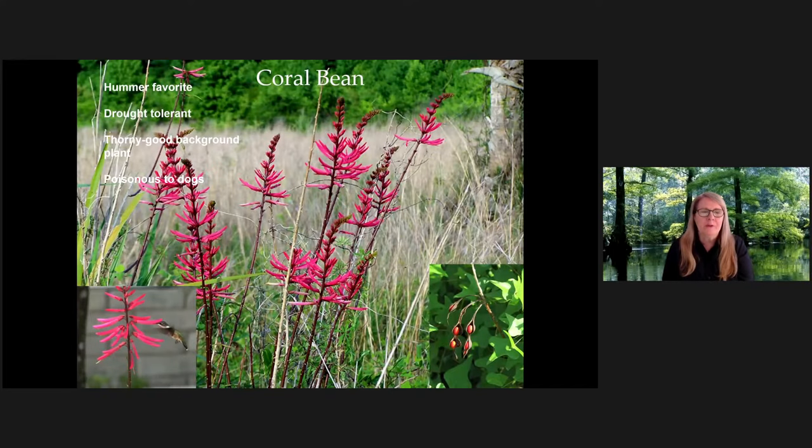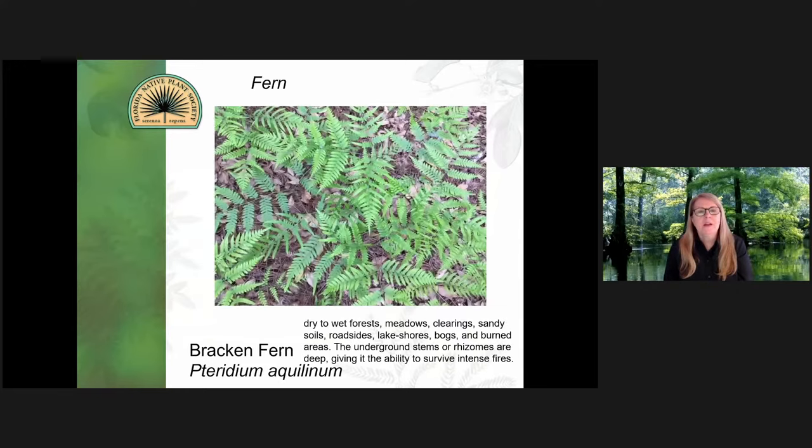The coral bean is very unique. The seeds can be poisonous if you eat enough of them. This is the Erythrina herbacea — a hummingbird plant, very unique and very drought tolerant. And I'll just go over a couple of our native ferns. This is the bracken fern — it likes really moist soils, but I just love that feathery texture.